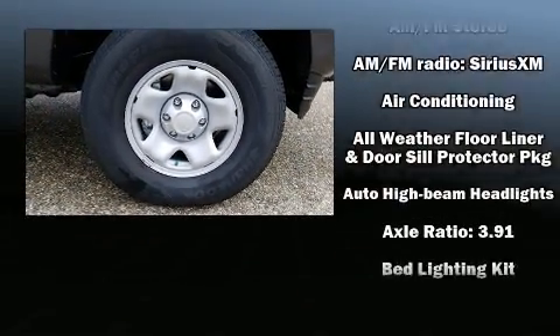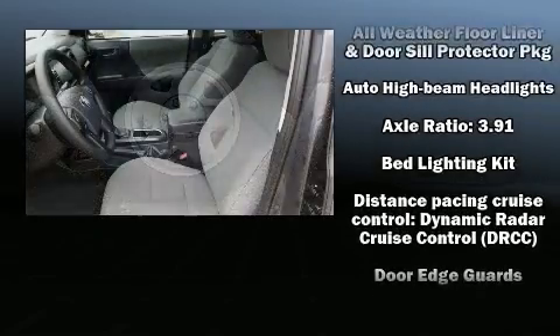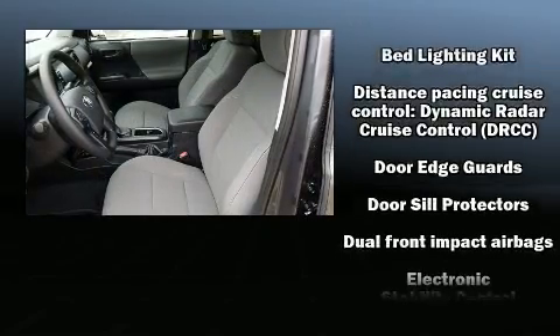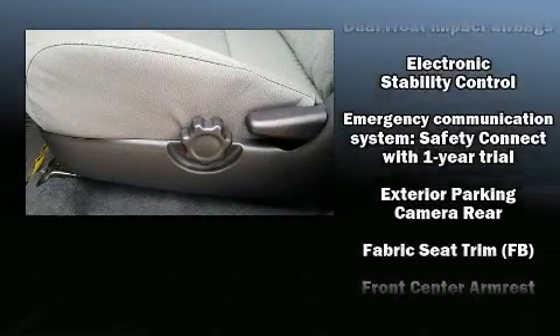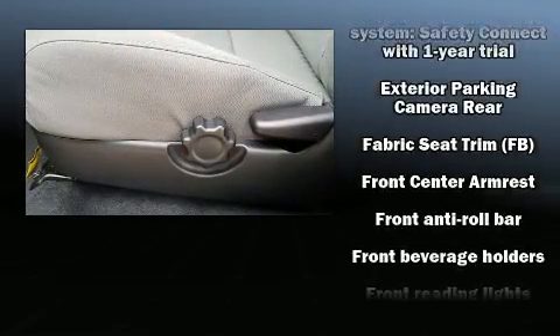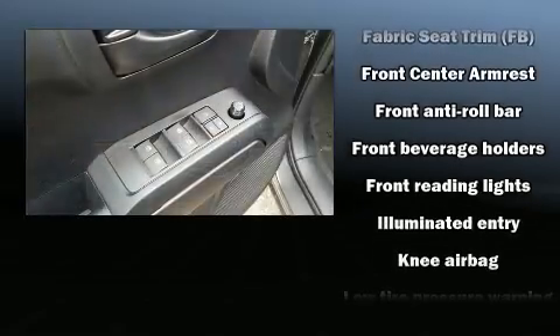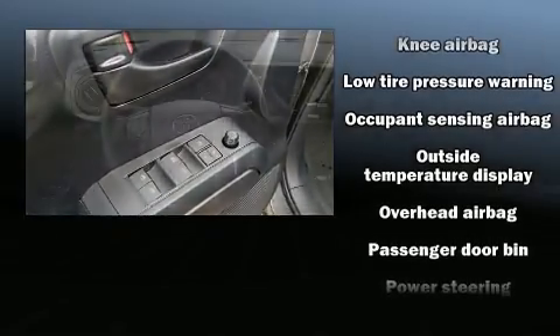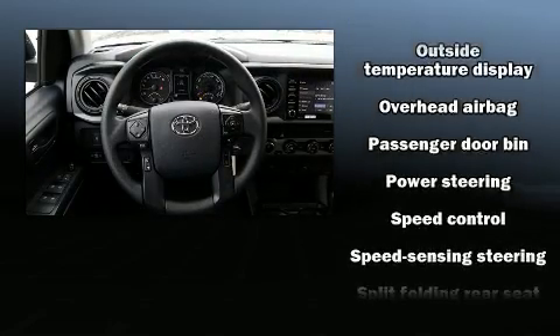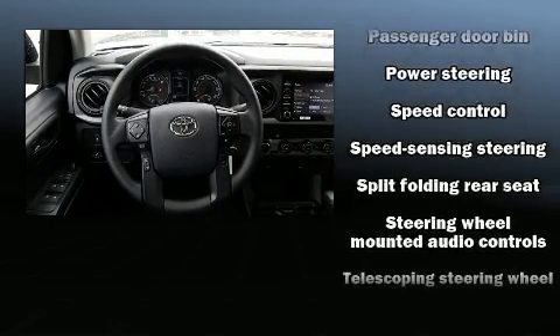Toyota also prioritized safety and security by including dual front impact airbags with occupant sensing airbag, front side impact airbags, traction control, anti-whiplash front head restraint, ignition disabling, an emergency communication system, and ABS brakes. Brake Assist technology provides extra pressure when applying the brakes.